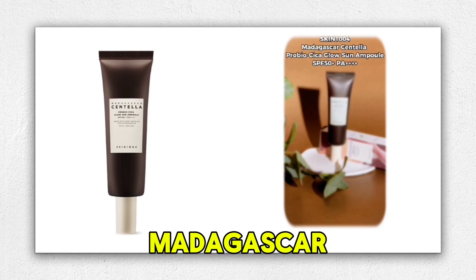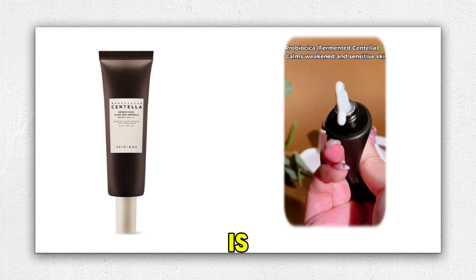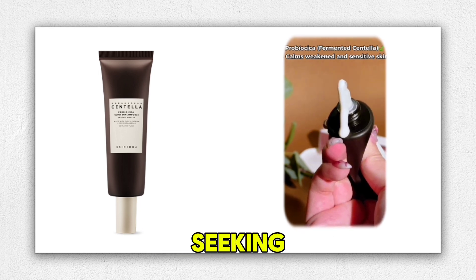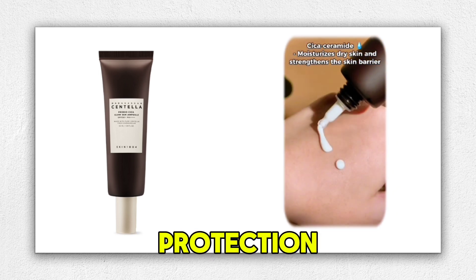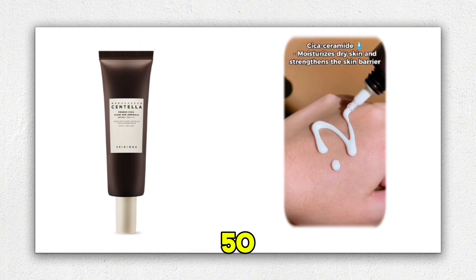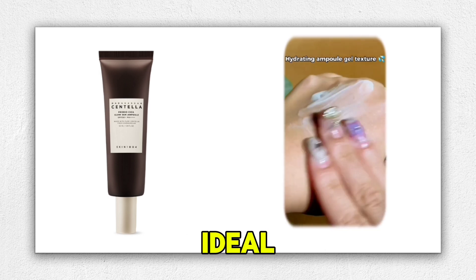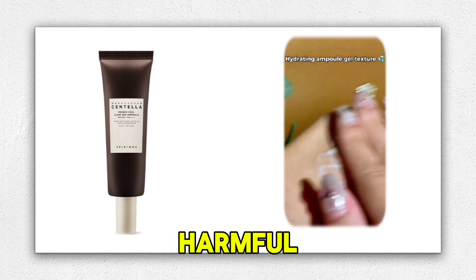The Skin 1004 Madagascar Centella ProBioTica Glowsun Ampoule is a fantastic sunscreen for those seeking both high-level sun protection and skin benefits. This chemical sunscreen offers SPF 50 and PA++++ protection, making it ideal for shielding your skin from harmful UV rays.